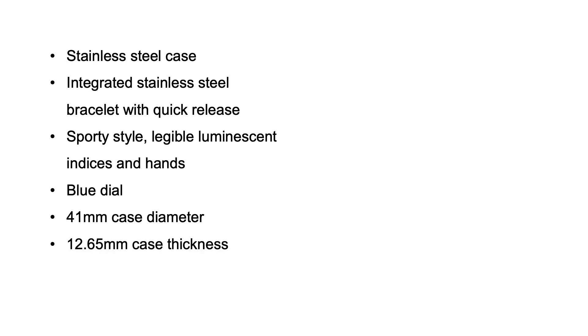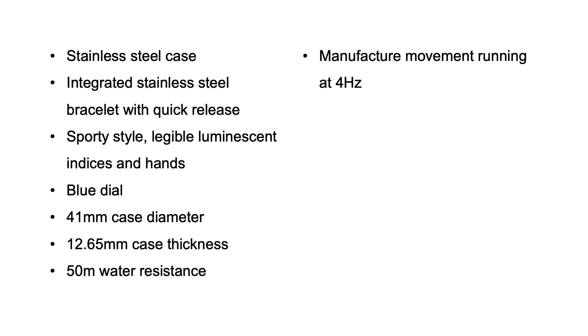So far what I'm describing is a watch that I think a lot of us would say, 'Yeah, that sounds very attractive, I would want that.' It's a 41 millimeter case, only 12.6 millimeters tall, water resistant to 50 meters, and it houses an in-house movement that runs at a thoroughly modern 4 hertz.